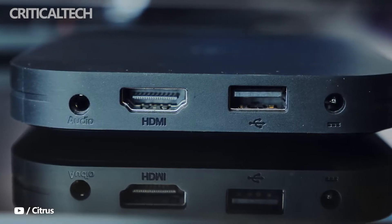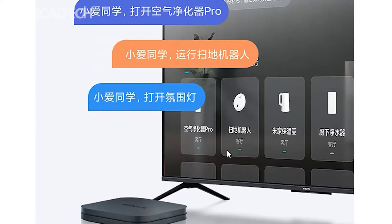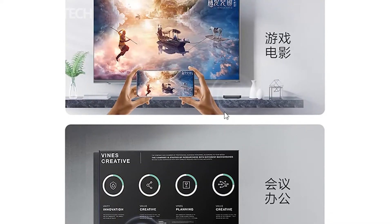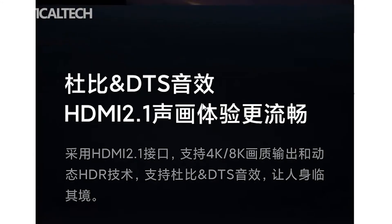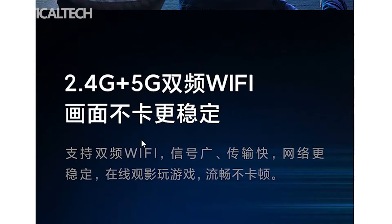Connectivity options include Wi-Fi 5, Bluetooth 4.2, HDMI 2.1, USB 2.0, and a 3.5mm headphone jack. It runs MiUI for TV based on Android, with support for Xiao AI Virtual Assistant and leading Chinese streaming apps. Since the Xiaomi Box 4S Max runs software developed for China, it would be of little use if imported.